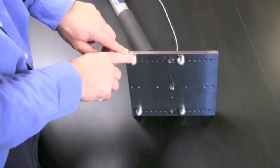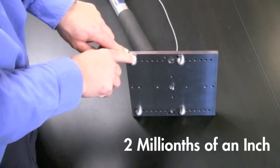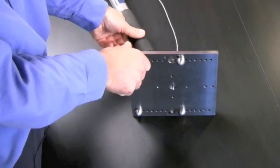The accuracy of this sensor is 2 millionths of an inch. So this is a really accurate sensor.